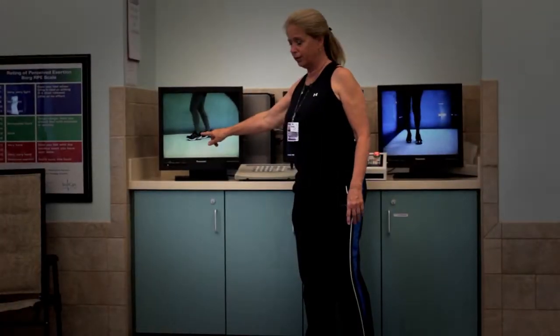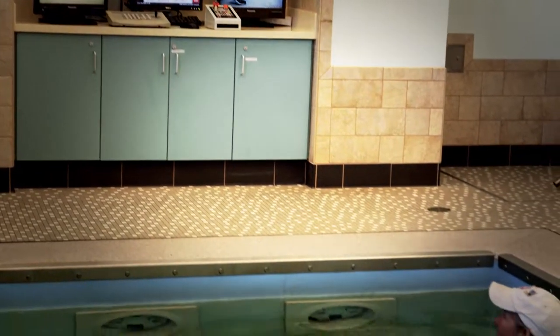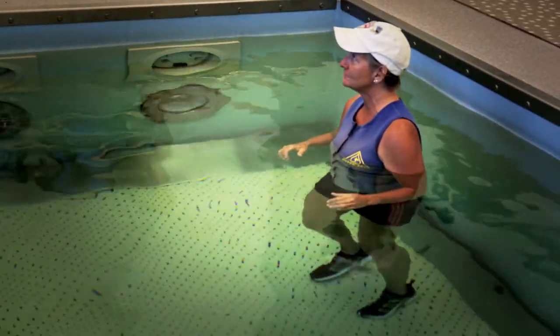As I train my patients in the HydraWorks pool, I often see small deviations that you can't see on land — perhaps an inconsistent heel strike, weak hip flexion, a limited knee extension, or patients who cross their feet when they walk, causing falls.